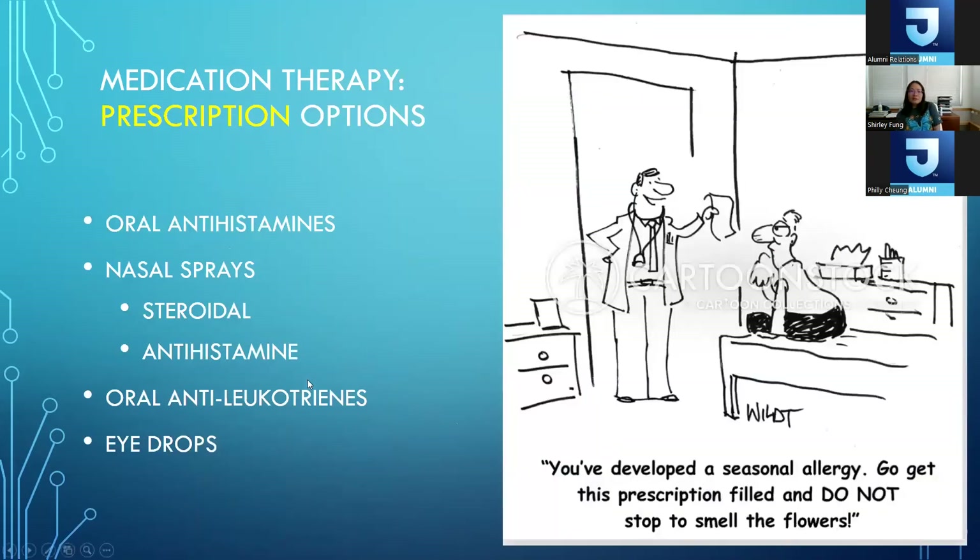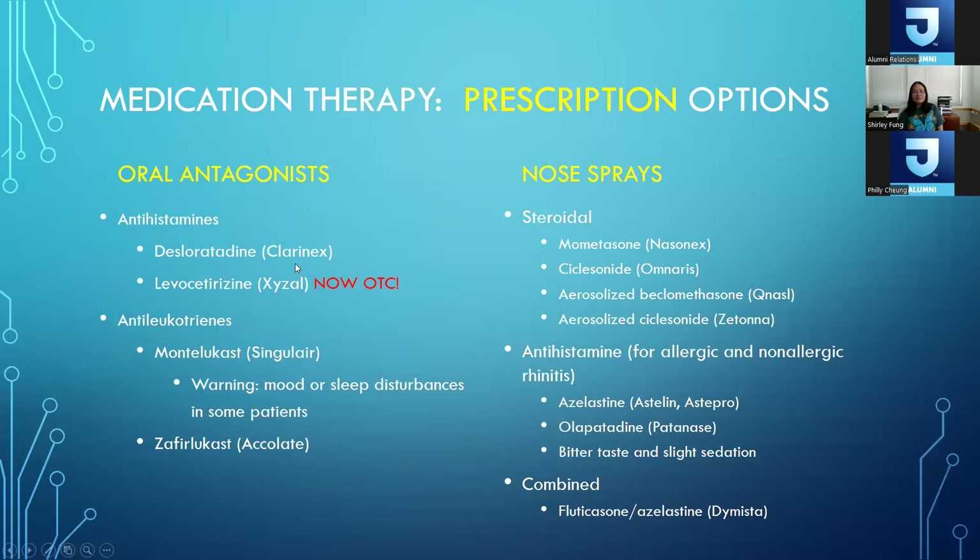There are prescription options as well. These include oral antihistamines, nasal sprays — both steroidal and antihistamine types — oral antileukotriene medications, and prescribed eye drops. For prescription antihistamines there are third-generation options like desloratadine, with brand name Clarinex, and levocetirizine with brand name Xyzal — fortunately Xyzal is now over the counter.